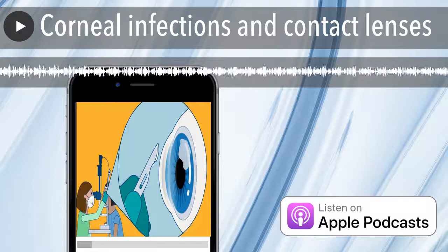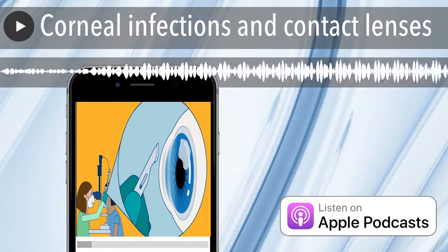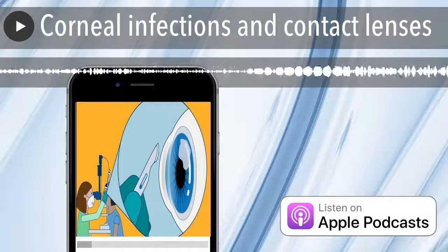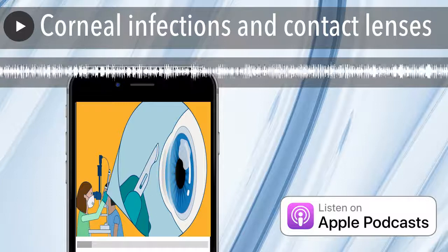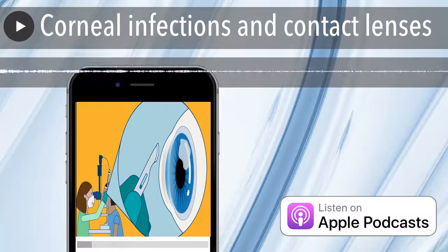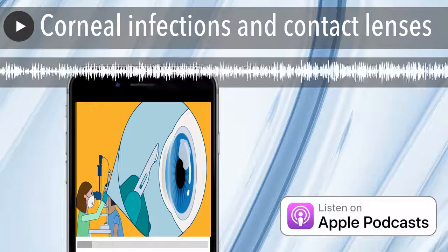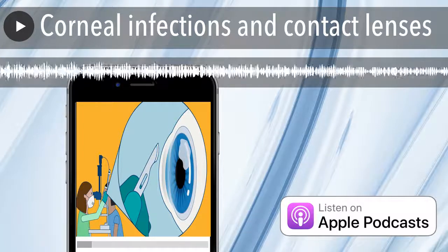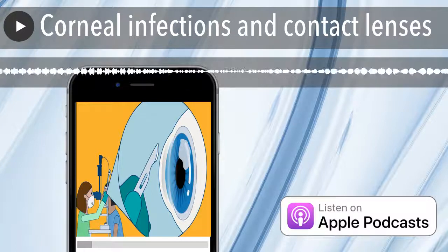After the ulcer is healed, when can patients wear contact lenses again? Before we advise them to wear contact lenses again, we have a good talk about the importance of hygiene, avoiding sleeping in contact lenses, and avoiding swimming. We would wait for the ulcer to heal and the scar to settle — maybe within a month or so they could resume wearing contact lenses, being very mindful of the risks involved.